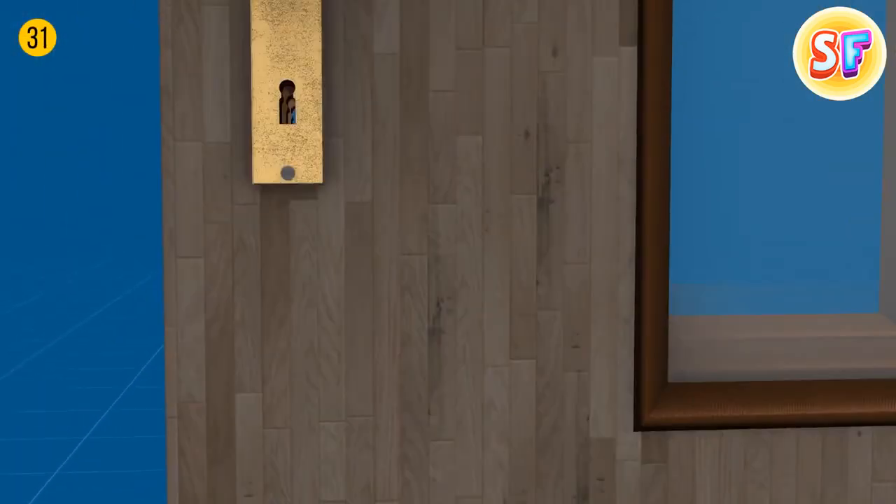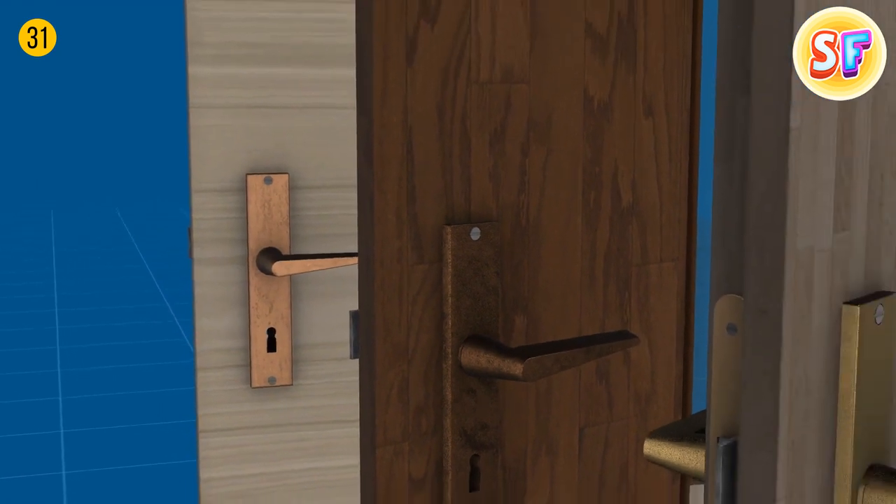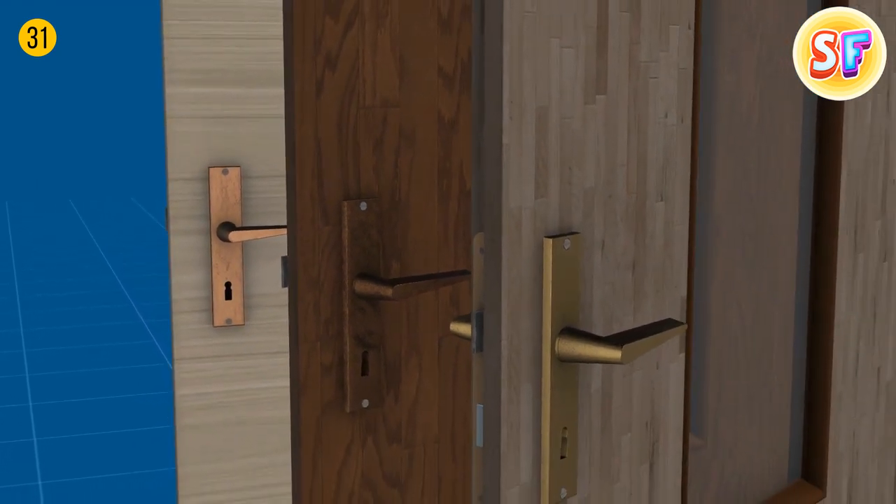A doorknob made of brass, bronze, and some copper alloys has an anti-germ effect because of its metal properties.